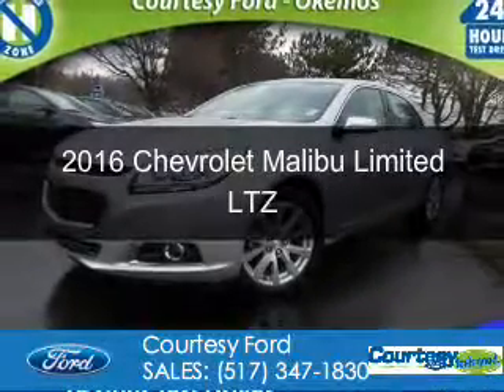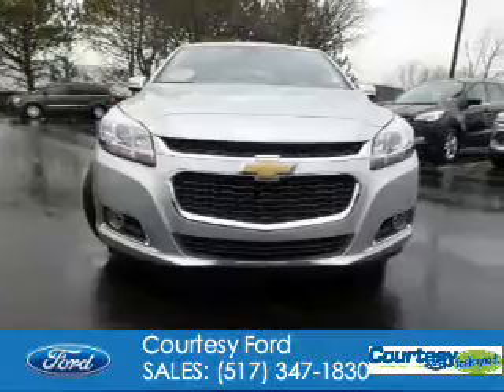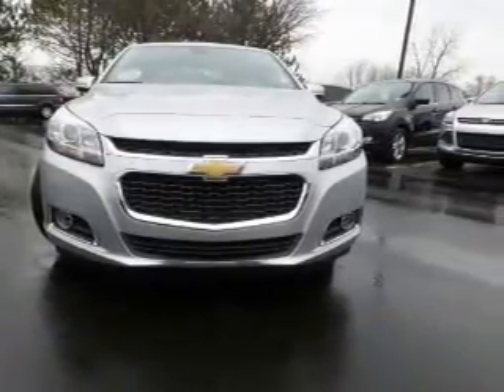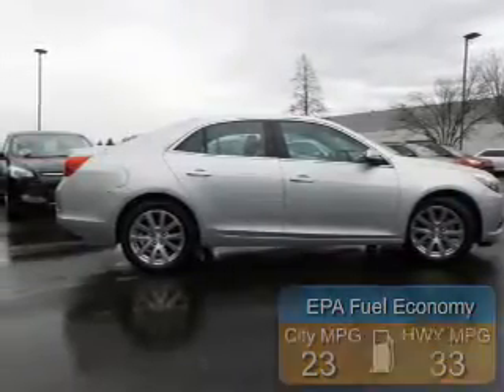This could be the vehicle you're looking for. It's powered by front wheel drive, a 2.5 liter 4-cylinder engine, and a 6-speed automatic transmission. Great fuel efficiency saves you money by requiring fewer trips to the gas station.